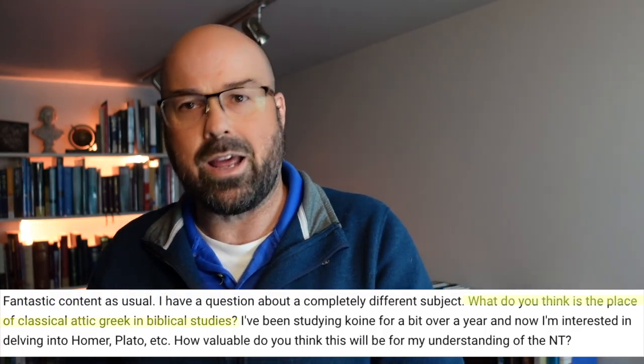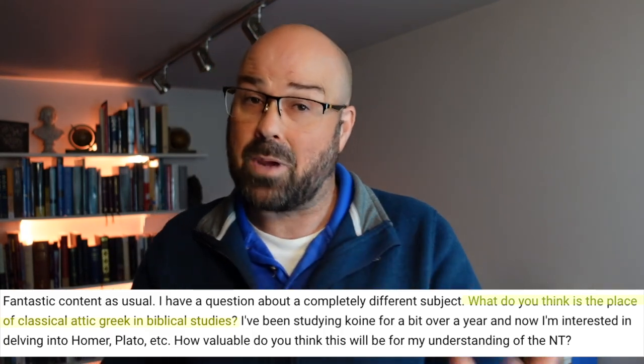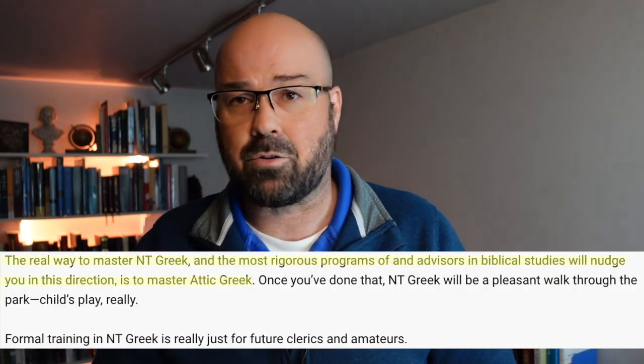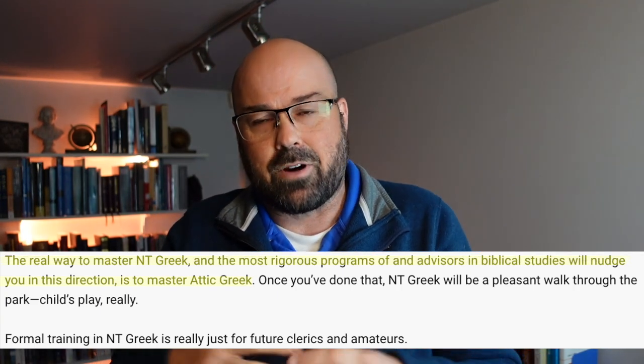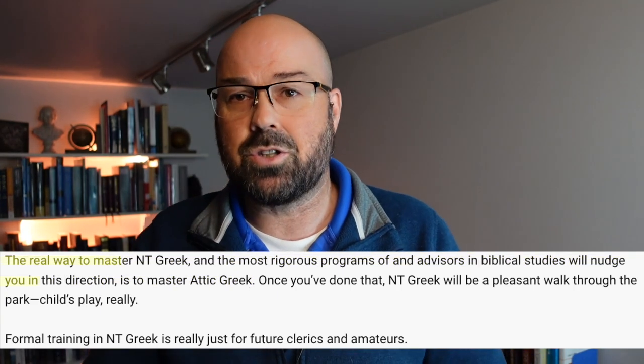Sometimes I get comments on this channel from people who ask: should I learn Attic Greek or Koine Greek? Which one should I learn first? Or some people say you've got to learn Attic Greek before Koine Greek — otherwise you're just pigeonholing yourself. I wanted to address those concerns.